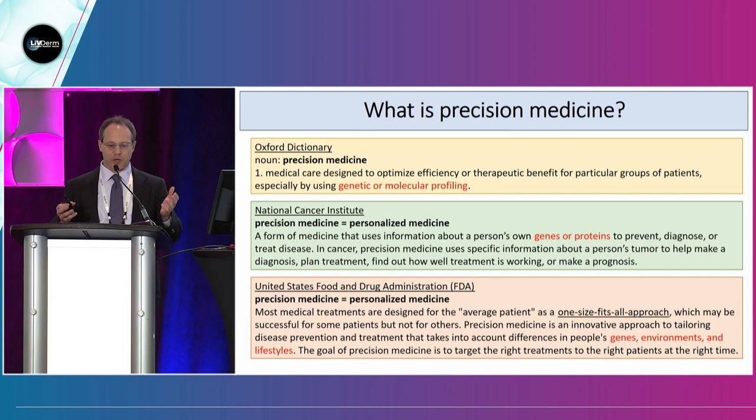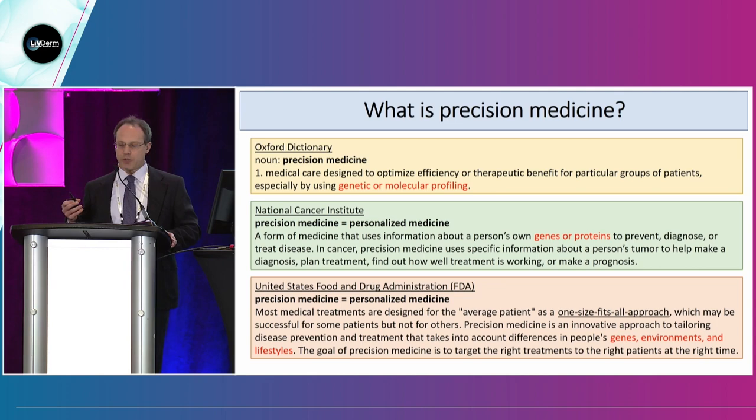The National Cancer Institute uses an example from cancer, where you can take information about a person's tumor and then use it to help diagnose, make a treatment plan, or determine whether a therapy is working. The United States Food and Drug Administration also synonymously equates precision medicine and personalized medicine, but they make a very interesting statement.